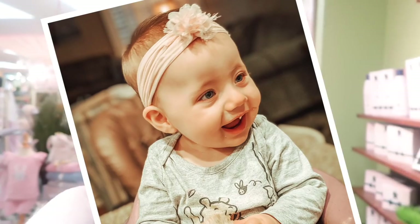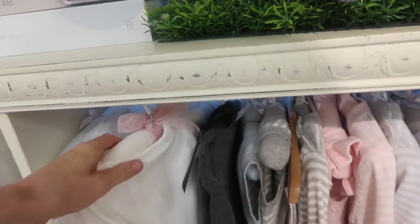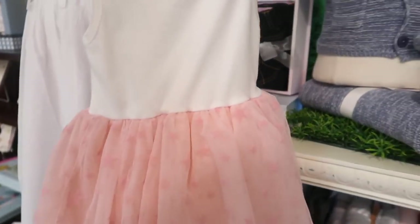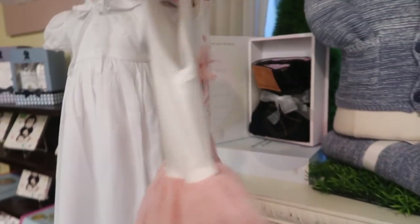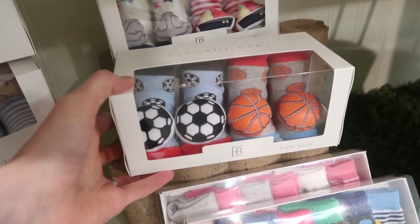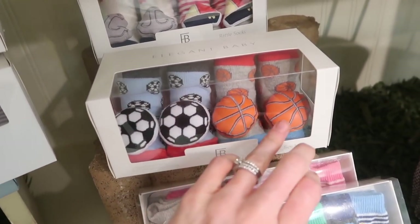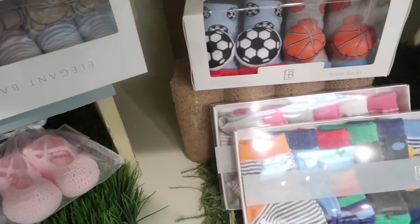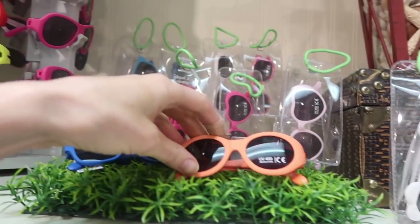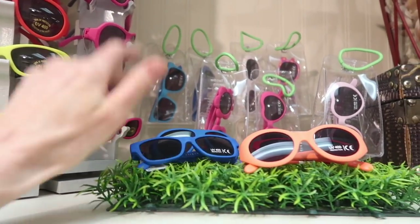Oh, these bows — if you've been watching my YouTube channel for a while, you know I love putting Layla Jane in bows. Those are adorable. Layla Jane would love these socks — she loves to grab onto things, so having something like that on her sock she would have so much fun with. They have little girl ones too. These are rattle socks. Baby sunglasses — I need to get these for Layla Jane. This is Elegant Baby — a bunch of bath toys and a little bath towel. Those are adorable. What a great gift! Board books — never can have too many of those with a baby.